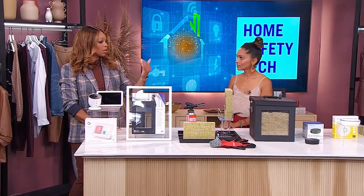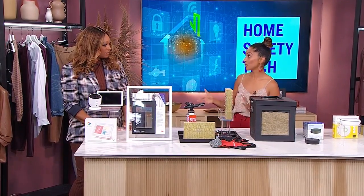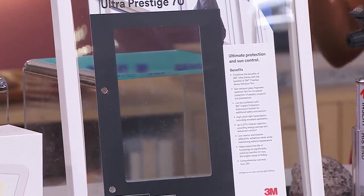Next you have an item that makes our windows really difficult to breach. Adding a protective film on your windows will give you added privacy and protection. What I like about 3M is that they've taken the innovation game up a notch by giving us film that is literally shatterproof.